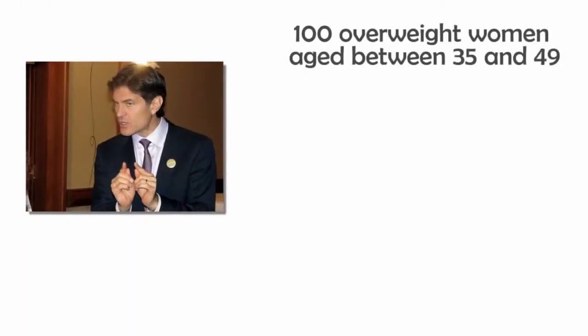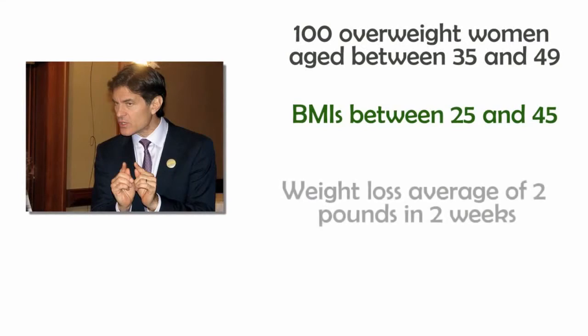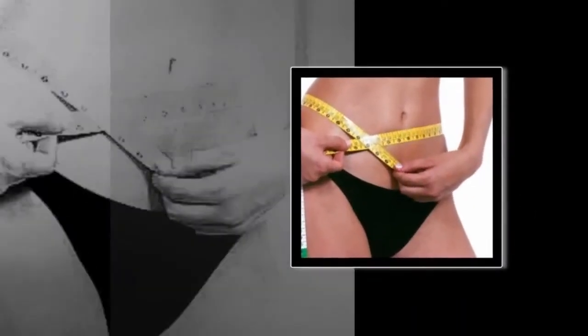A second study done by Dr. Oz involved 100 overweight women aged between 35 and 49 with BMIs between 25 and 45, who achieved weight loss averages of 2 pounds in 2 weeks. Both studies indicated a clear weight loss result.